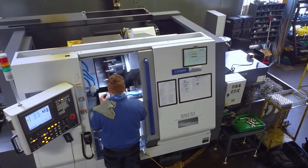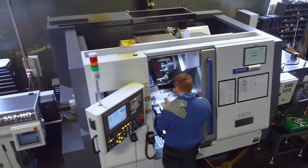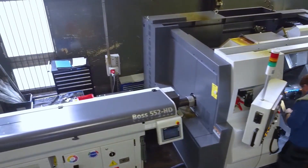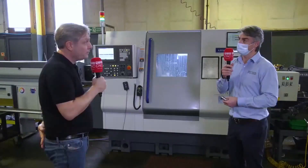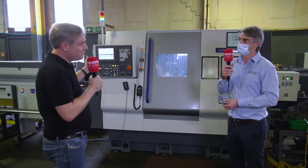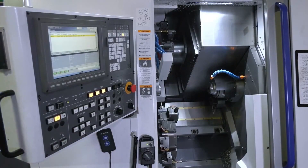So essentially getting the cycle times down, making you more competitive. Yeah. And these machines — powerful, rigid? Yeah, very rigid. For the size of parts that we do on there, they're perfect — exactly what we need. And in terms of the Mitsubishi controls, very easy to use and super powerful?